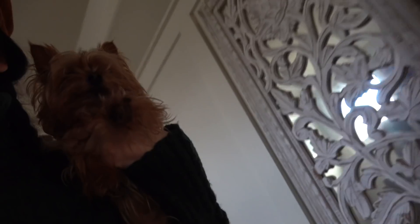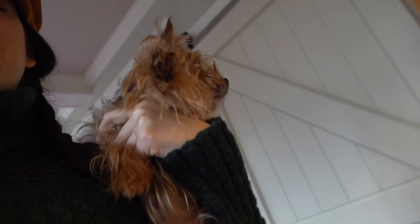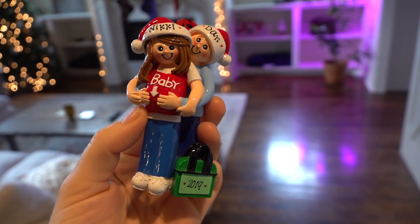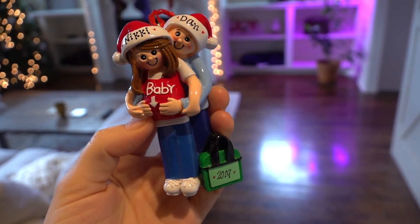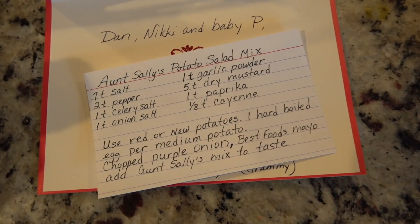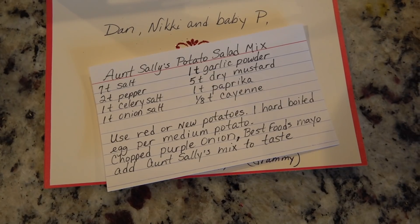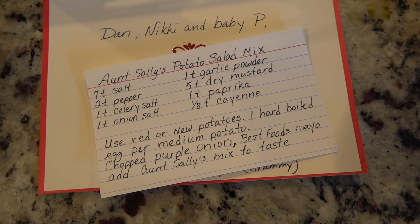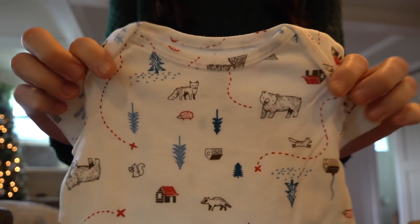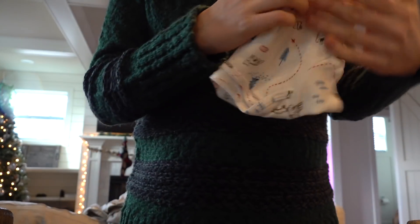All of my videos are nothing but randomness, so here's a moment in Zoe's day — getting kissed by me and carried around like the princess that she truly is. I had to show you this ornament that Dan's parents just sent us, so sweet. They also gave us the spice mix and recipe for Dan's Aunt Sally's potato salad, so I'm super excited to make that soon. And then they also sent us these clothes for baby P — so cozy and cute, and I know he will look adorable in them.